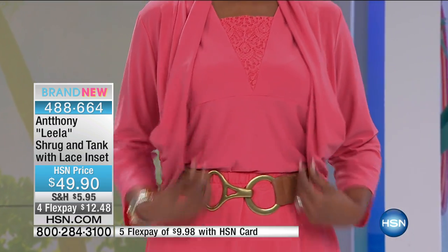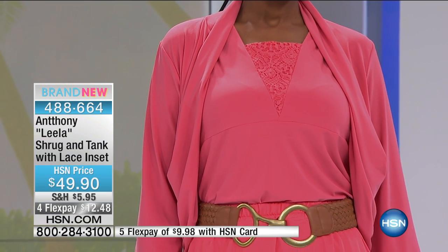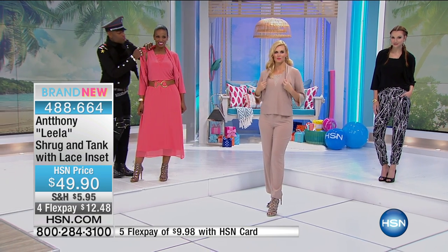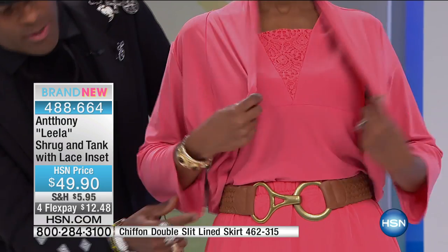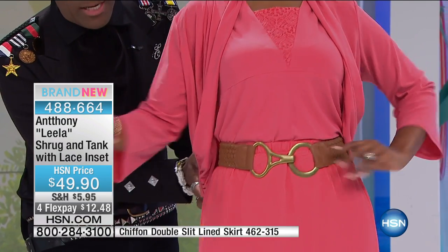What I love about this shrug look is that everybody's looking for something to cover up when it's chilly inside, especially this time of year. You get the best of both — warm and cold — with one set. On Ingrid, when she takes the jacket off she has a great little tank. The shrug features side draping that goes into the seam.